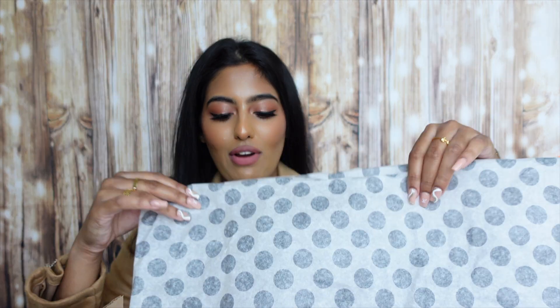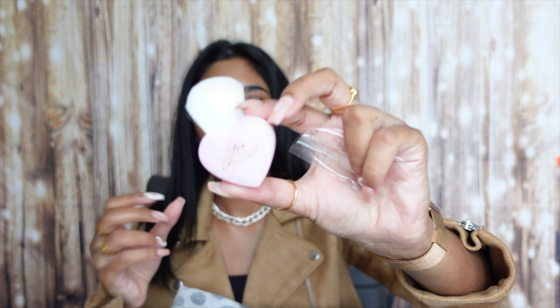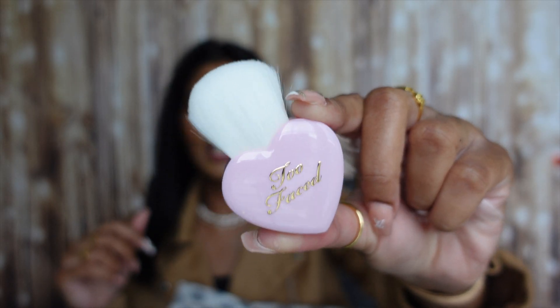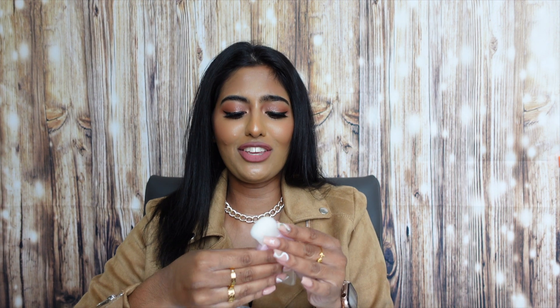Inside there's polka dot wrapping paper and some bubble wrap. First, this comes with a little Too Faced brush — it is so cute. I'm going to take it out to show you guys. I can literally use this for blush, but honestly I'm probably just going to keep it as little decor on my vanity because it's so cute I wouldn't even want to use it.